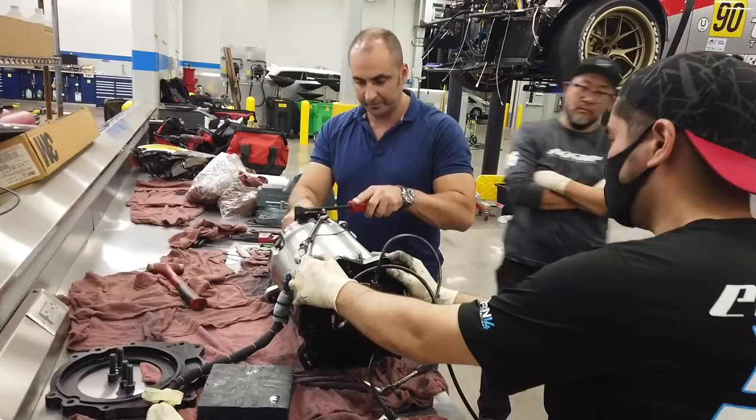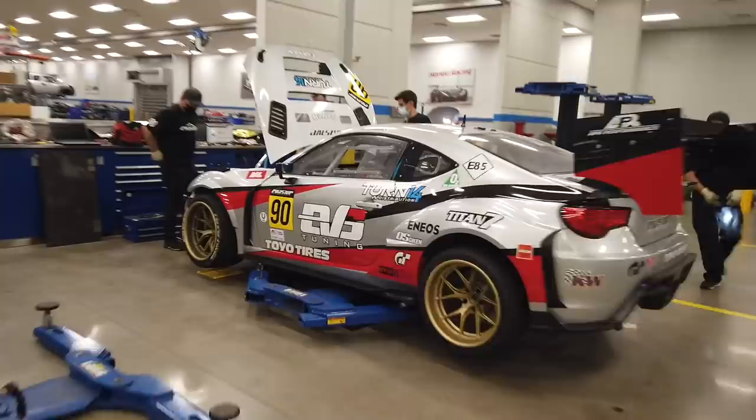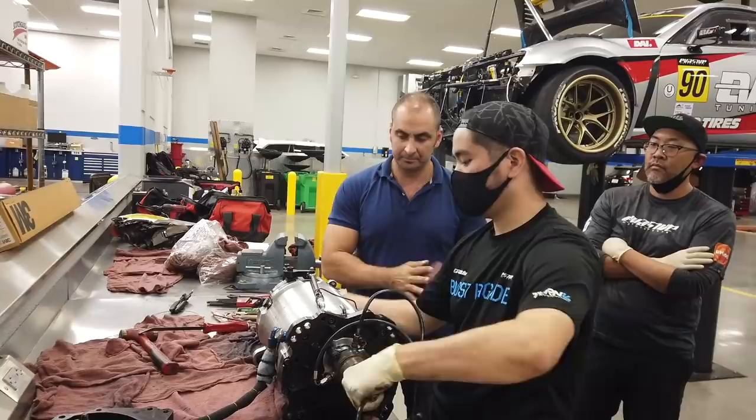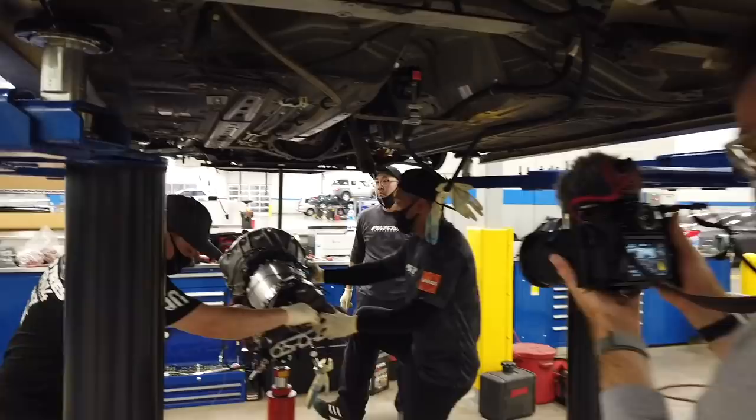We're back at Freedom Honda in Colorado Springs again. We've been keeping the car here overnight and we got the parts finally from North Carolina. Here we are putting the transmission back into the car. Feels solid — the trans is back onto the car.